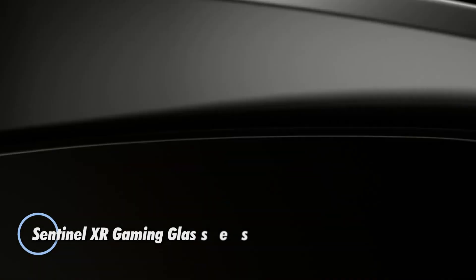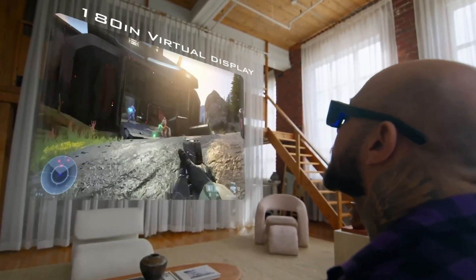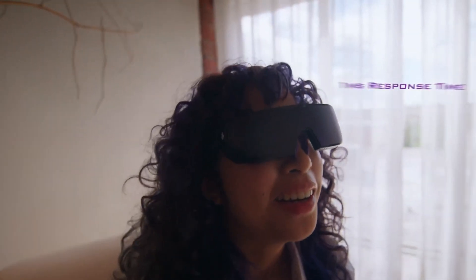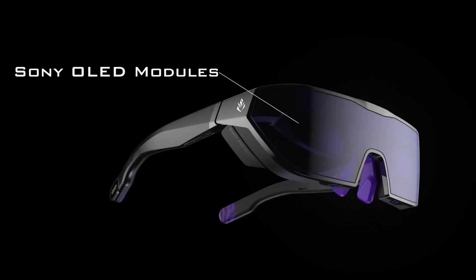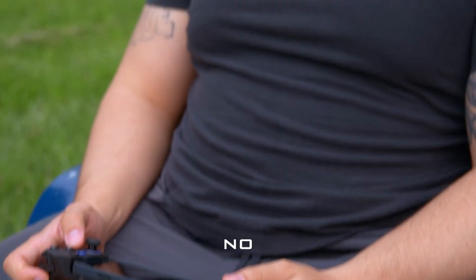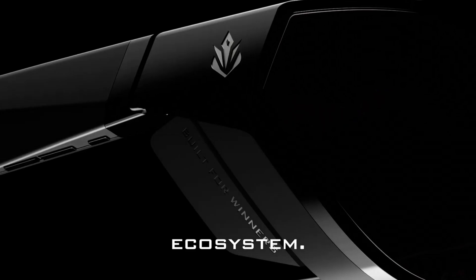The Sentinel XR gaming glasses deliver a cutting-edge extended reality experience for gamers who want immersive visuals in a compact, wearable form. Weighing only 80 grams, these glasses are equipped with dual 1080p Full HD OLED displays, offering a wide 52-degree field of view, a 120Hz refresh rate, and ultra-fast 1ms response time. With 55 pixels per degree, users enjoy sharp, fluid visuals without lag, ghosting, or tearing — creating a virtual screen up to 180 inches at 3 meters.